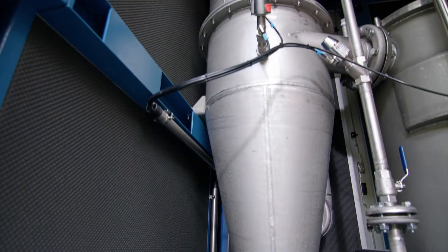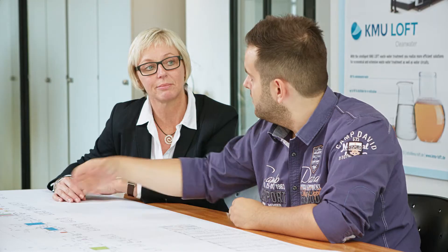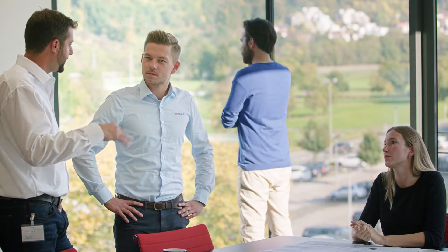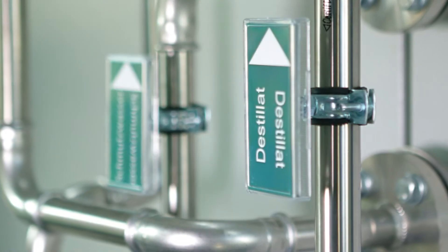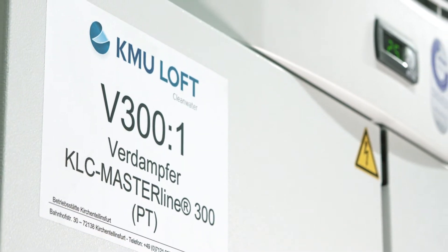At the heart of the KMU Loft solution is the latest generation of the Masterline ML300 vacuum evaporator. Any project benefits from as much flexibility as possible — all wastewater is different, so it is a new challenge each time. Thanks to our experts' experience and the modular system layout, we can offer the customer a solution perfectly tailored to them. More powerful and efficient components have been integrated into the Masterline to improve the quality of the distillate and substantially reduce energy consumption at the same time.